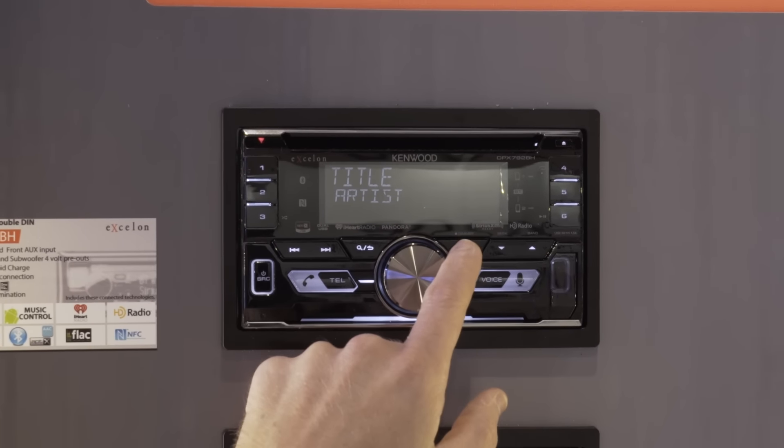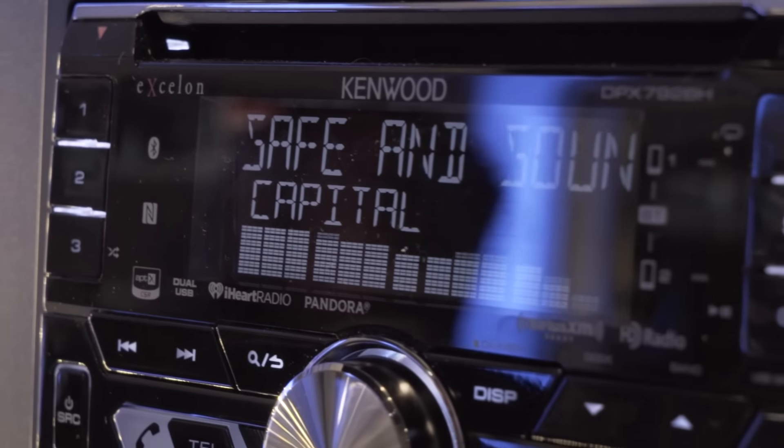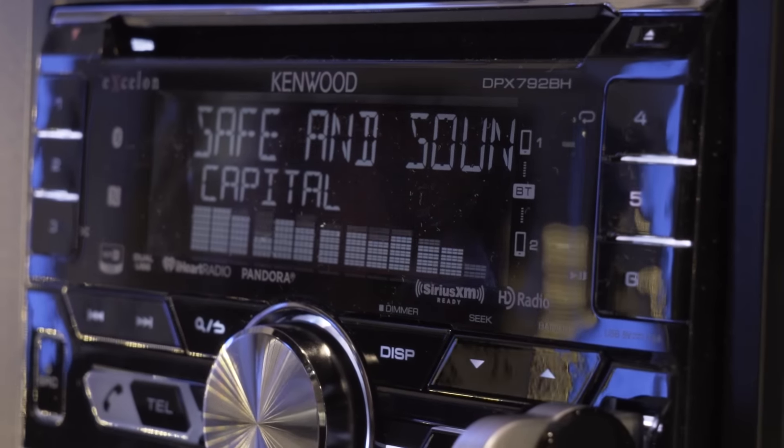CES 2016 with Kenwood. What's new with the CD receivers this year? Well, we have a lot of new features this year. One of the first things you'll notice is our double DIN units are able to have a much larger display this year. We've also got a nice graphic EQ that's available to visualize the audio music playing.